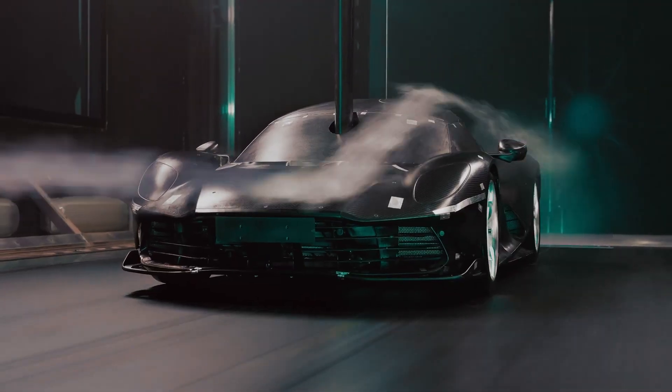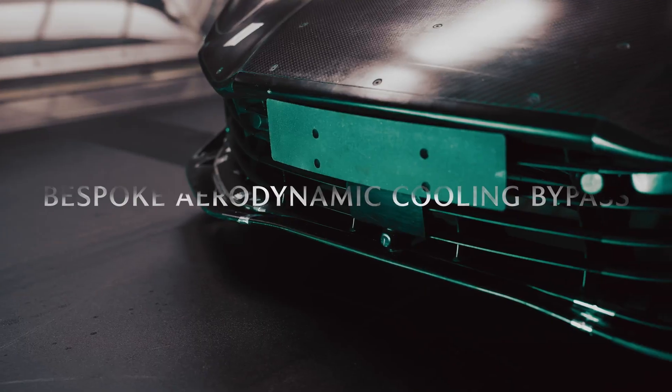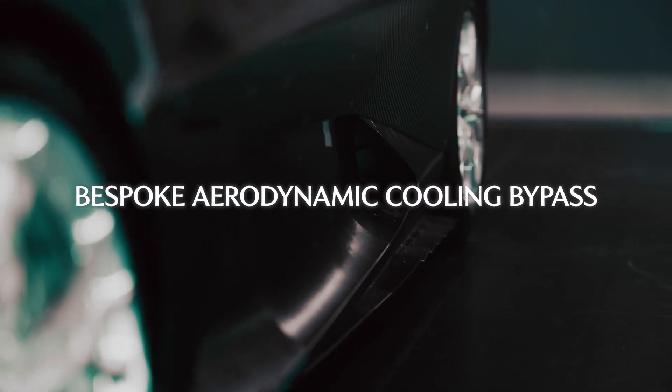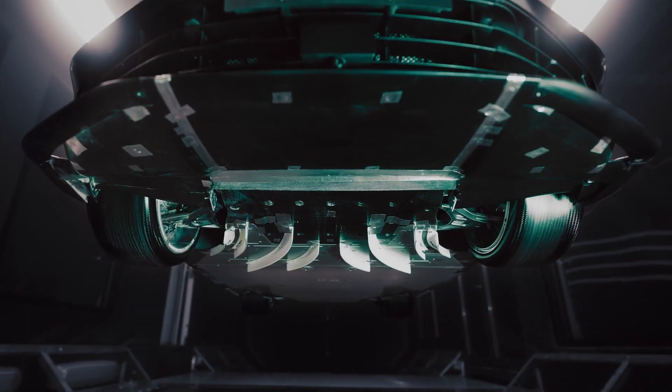The front wing is active, so we can deploy it for maximum downforce, and we can also stow it to lie flat to save drag and increase top speed. It also includes some unique features, such as a cooling bypass. When the wing lies flat, we bleed airflow from the radiators into the underfloor to help save even more drag.